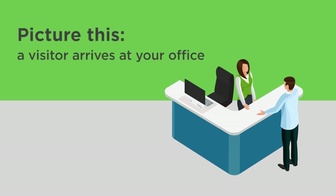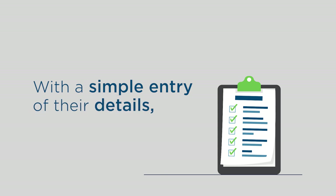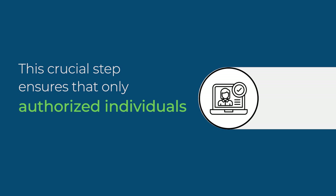A visitor arrives at your office and checks in effortlessly. But here's the game changer: our second-level security feature. With a simple entry of their details, an SMS OTP is sent to their phone. This crucial step ensures that only authorized individuals gain access.